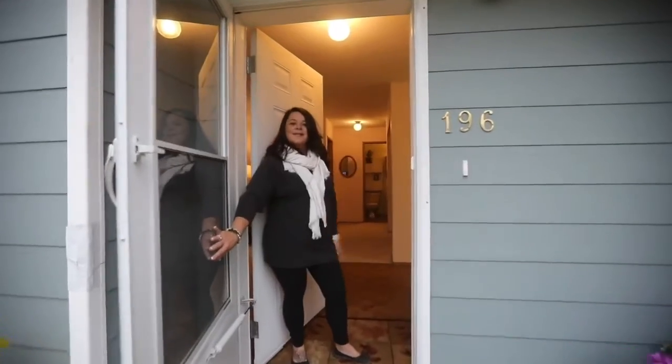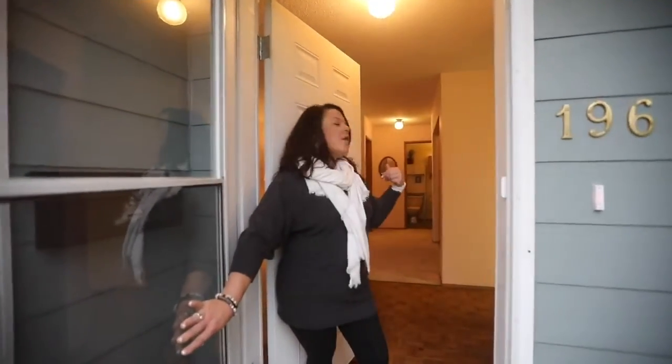Hi everybody! Welcome to 196 Rainbow Road. Come on in and take a look.